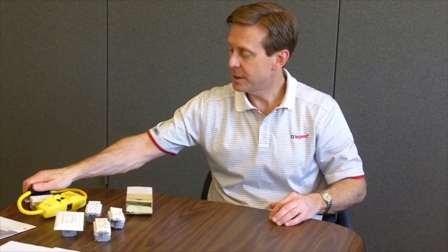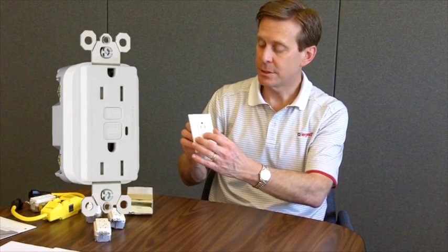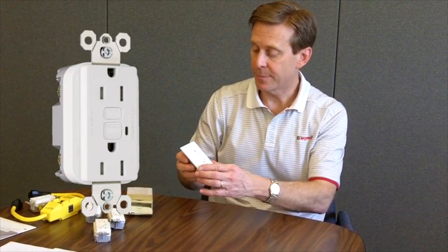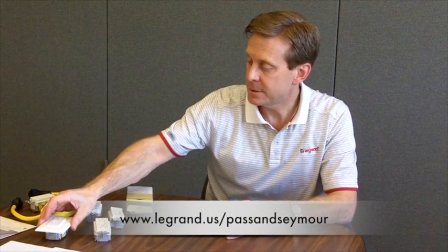An important thing with GFCI outlets is to test them periodically. Plug a lamp or another appliance into the GFCI outlet, push the test button, and make sure that power is interrupted. This will tell you that your GFCI is still functional. GFCIs are well-built, quality, robust devices. GFCI outlets from Pass and Seymour are an important electrical safety device.